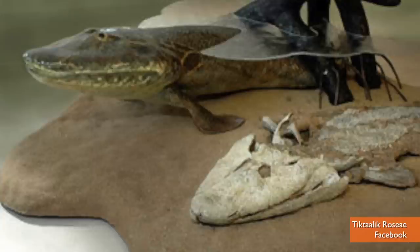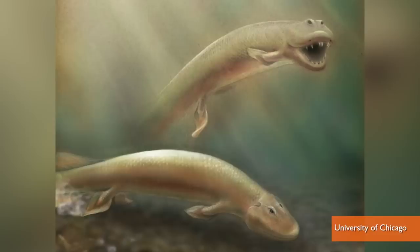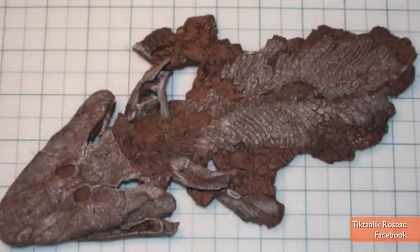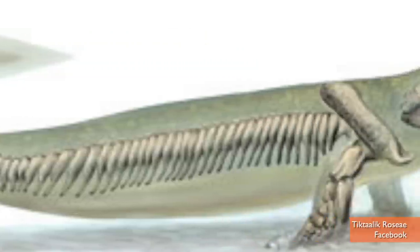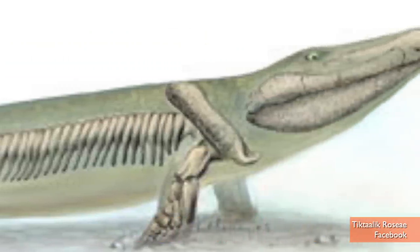They discovered the rear portion of the crocodile-like nine-foot Tiktaalik and plugged in a missing piece to the chain. They're saying the creature is about 375 million years old and a bit of an oddball, as it has features that jumbled between amphibians, birds, and mammals.